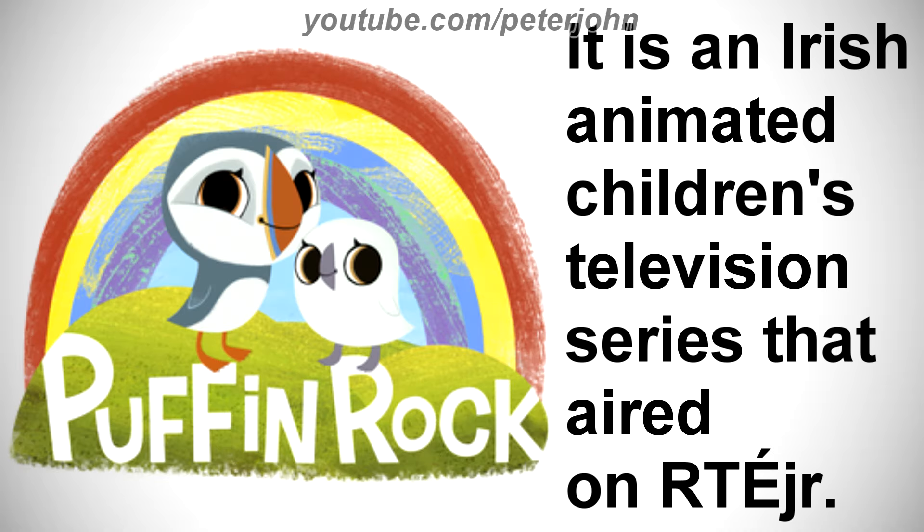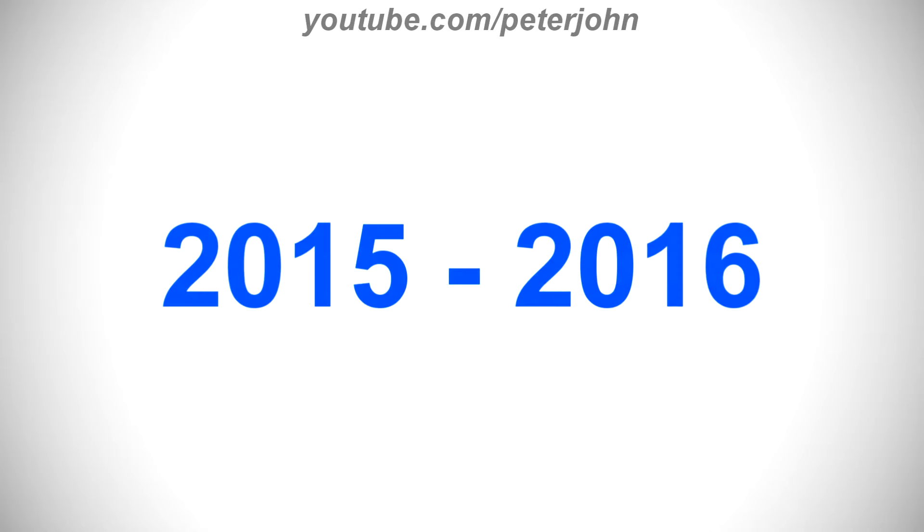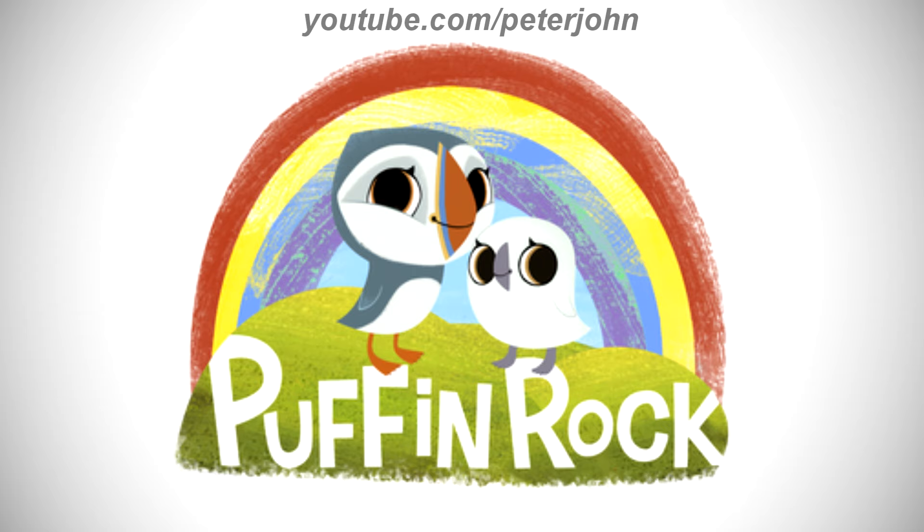First, I'm going to talk about Puffin Rock. It is an Irish animated children's television series that aired on RTÉ, 2015 to 2016. There is a drawing of a red, yellow, light blue, and blue rainbow, and on it there is a green drawing of grass, and above it there are two bird characters, and under them there are the words Puffin and Rock in white text.